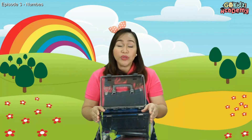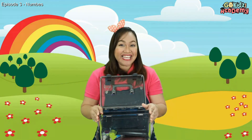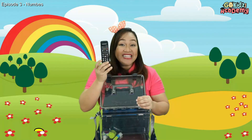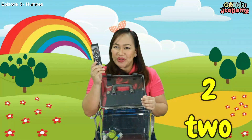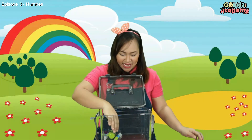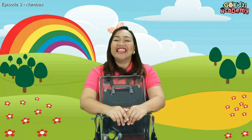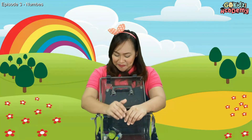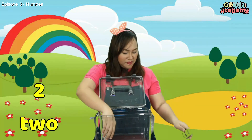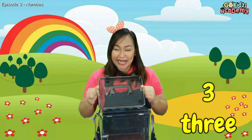Next item. I have remote controls here. Can you guess how many remote controls do I have? Let's count: one remote control, two remote controls. So I have two remote controls — did you guess it right? Next, the last item I have here are hand sanitizers or alcohol. Let's count — one, two, and three. I have three hand sanitizers inside my box.